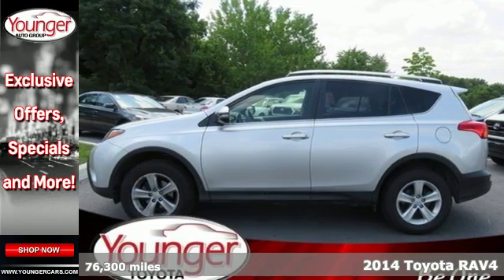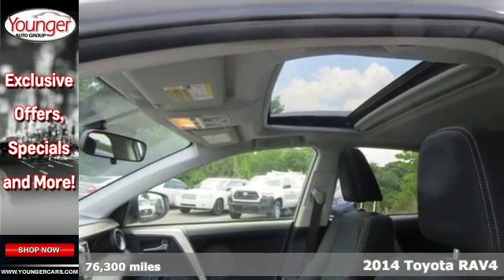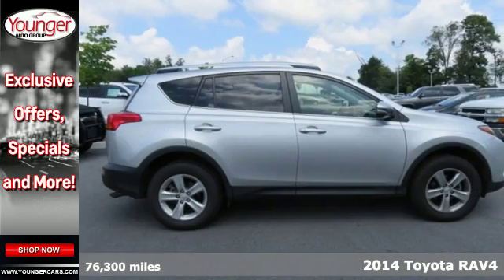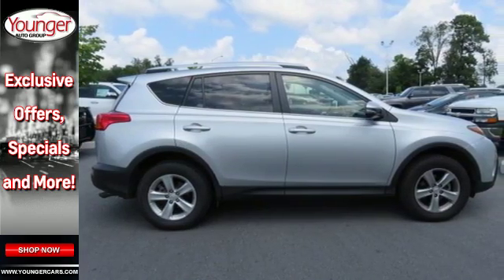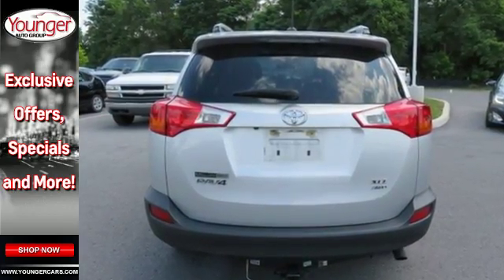It's a 2014 Toyota RAV4. Cruise off in this loaded SUV with features like remote keyless entry, cruise control, and multi-function steering wheel at your fingertips. The four-wheel independent suspension and signature star safety system will leave your mind at ease.